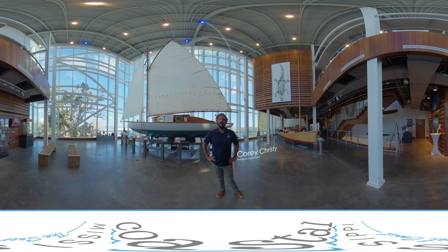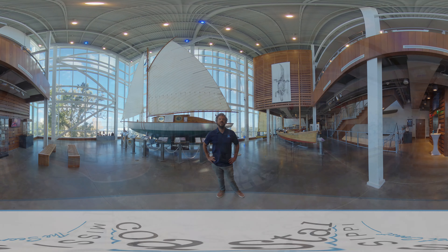Hello, I'm Cory Christie at the Maritime and Seafood Industry Museum here in Biloxi, Mississippi. We're located right on Point Cadet at the very end of the peninsula, and we are here to preserve and interpret the maritime history of Biloxi, Mississippi on the Gulf Coast.